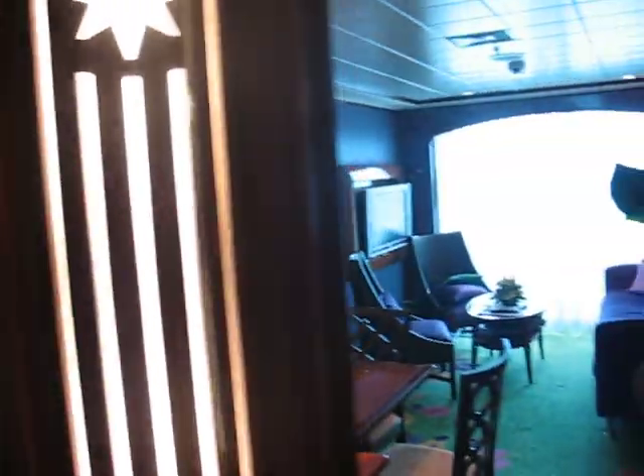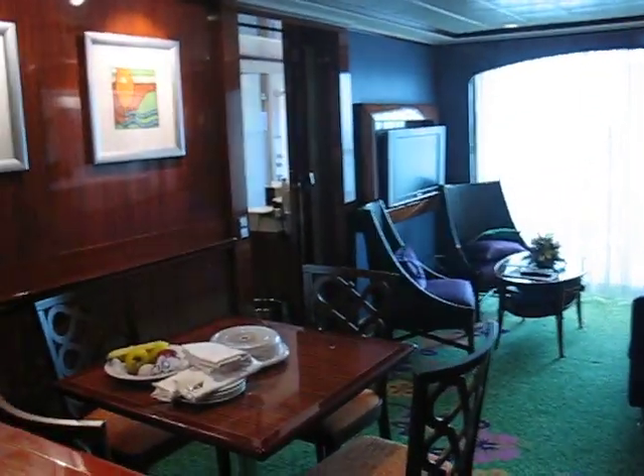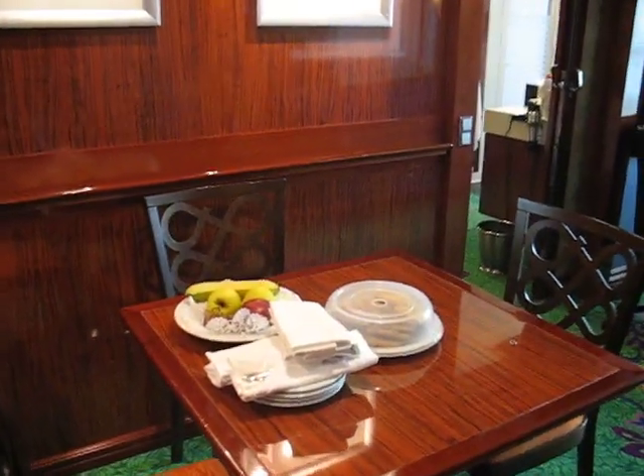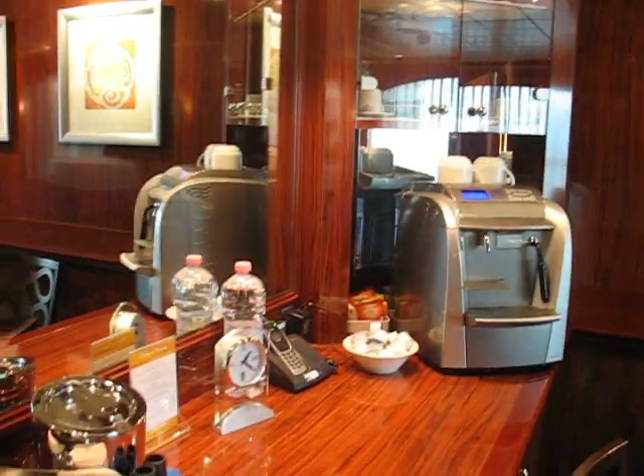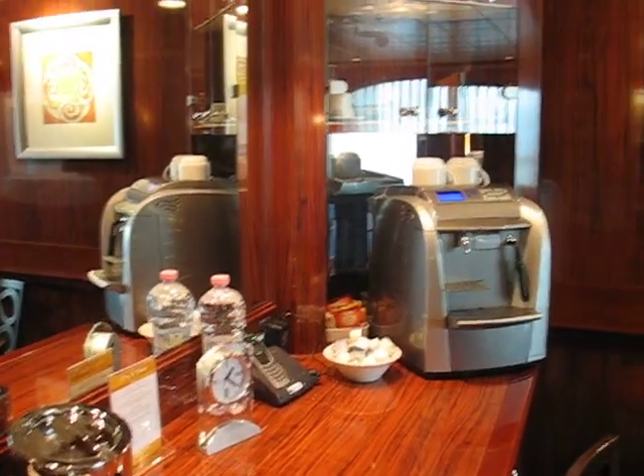And we're coming around into our dining room. They brought us some cookies and fresh fruit. And this is our bar, old coffee maker.